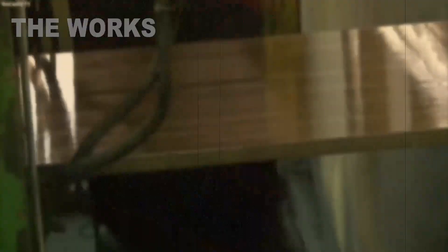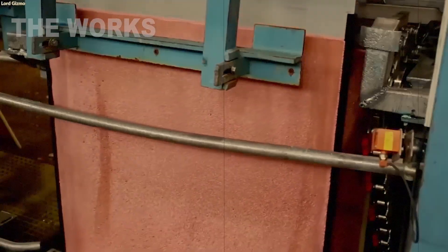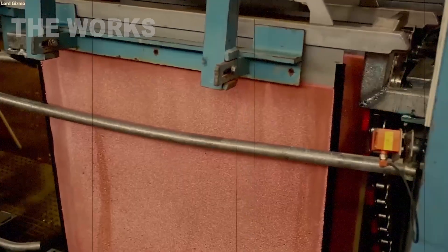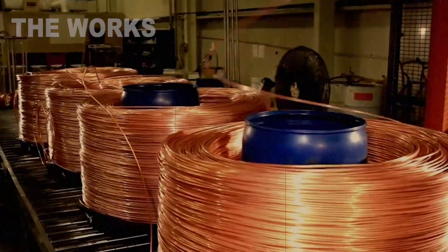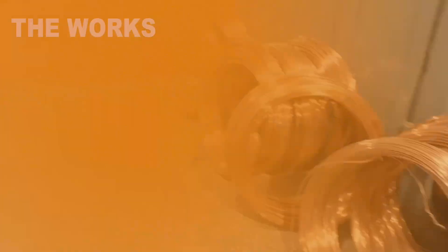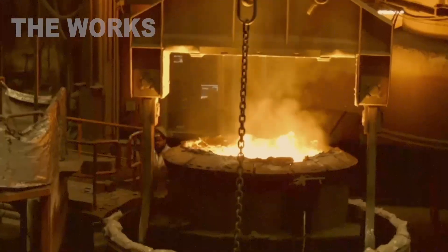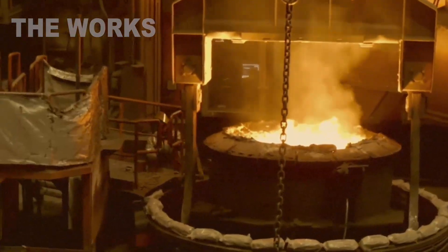Next comes drawing. This is where the copper is pulled through a series of progressively smaller holes, or dies. It stretches, thins out, but never breaks. Each die brings new precision, measured in microns — all of this to create a thin, flexible, gleaming copper wire.